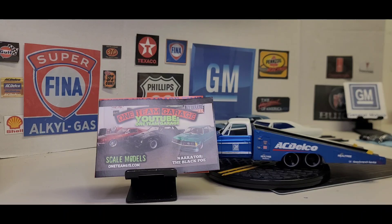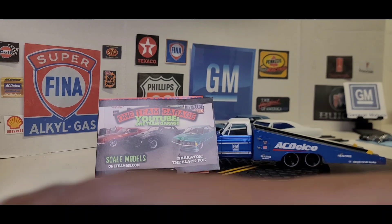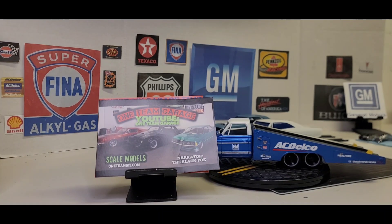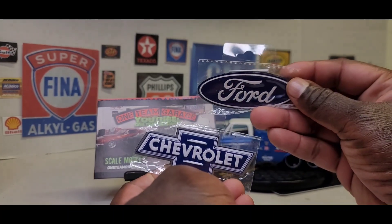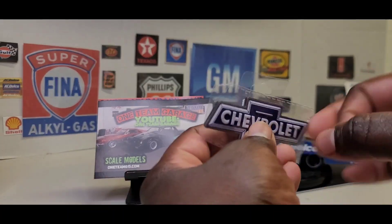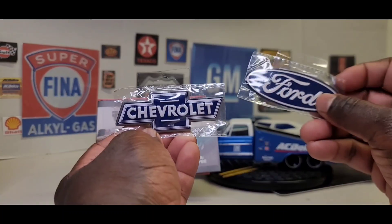He has some really, really nice builds. I mean, he knocks it out of the park every time with every build that he has. He said that in his video he remembered me coming in and saying I need some stuff for the walls, for my diorama, for my garage. So he sent me these — and these suckers are heavy too. I believe they're magnets, but I got a place for both of these to go.